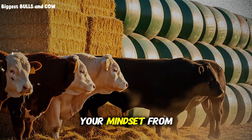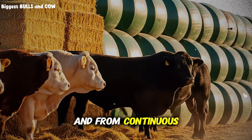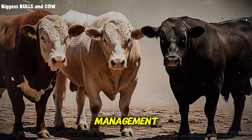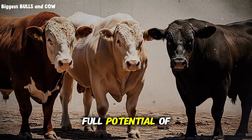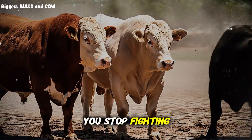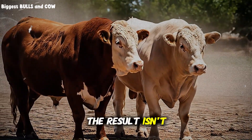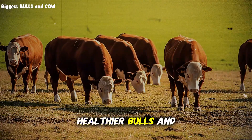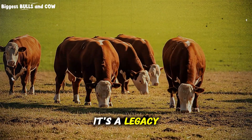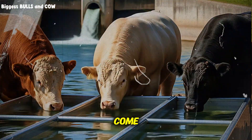By shifting your mindset from acres to forage, and from continuous grazing to rotational management, you unlock the full potential of your land and your animals. You stop fighting against nature and start working with it. The result isn't just heavier, healthier bulls and cows — it's a legacy of productive land that can support your operation for generations to come.